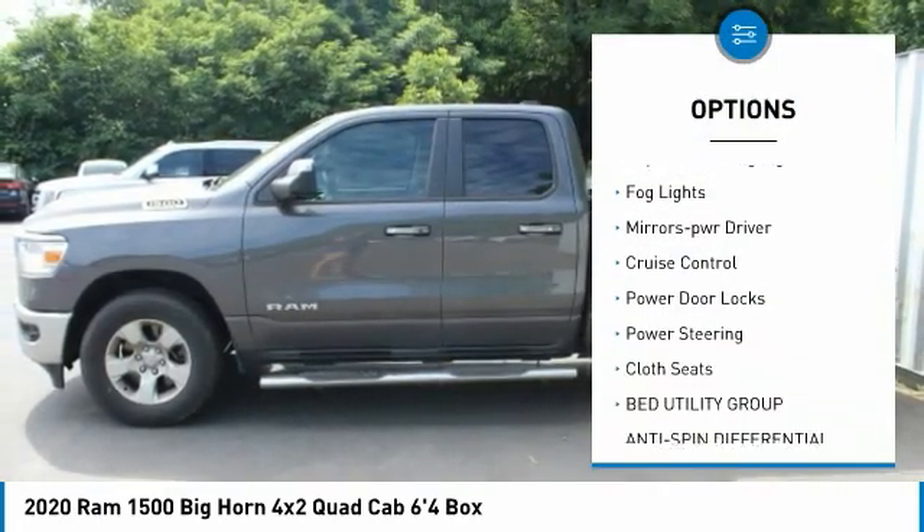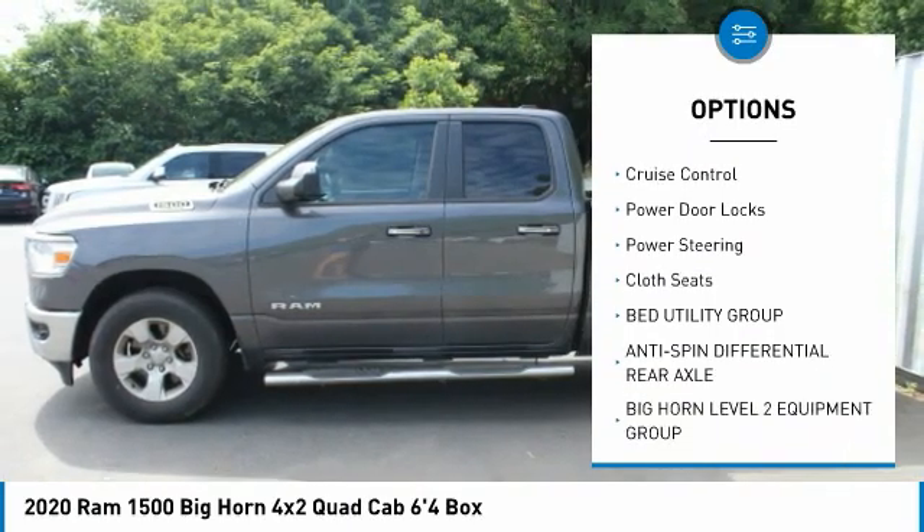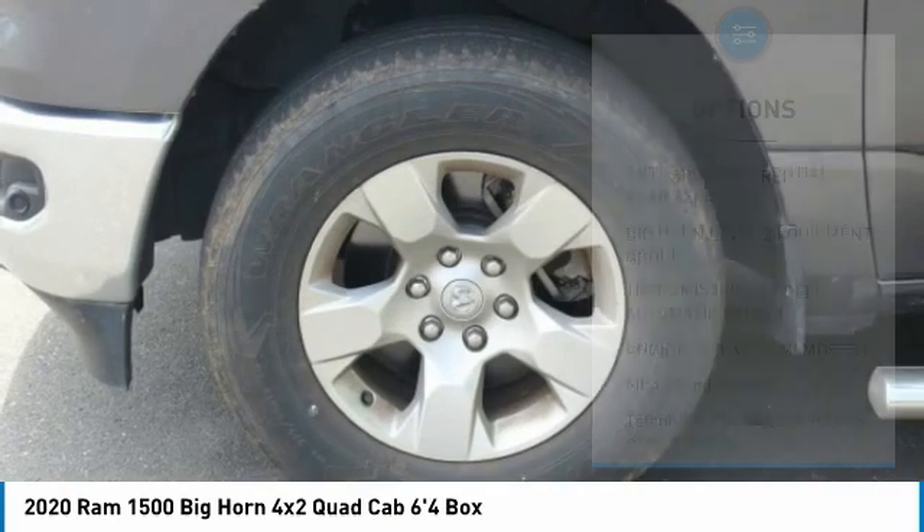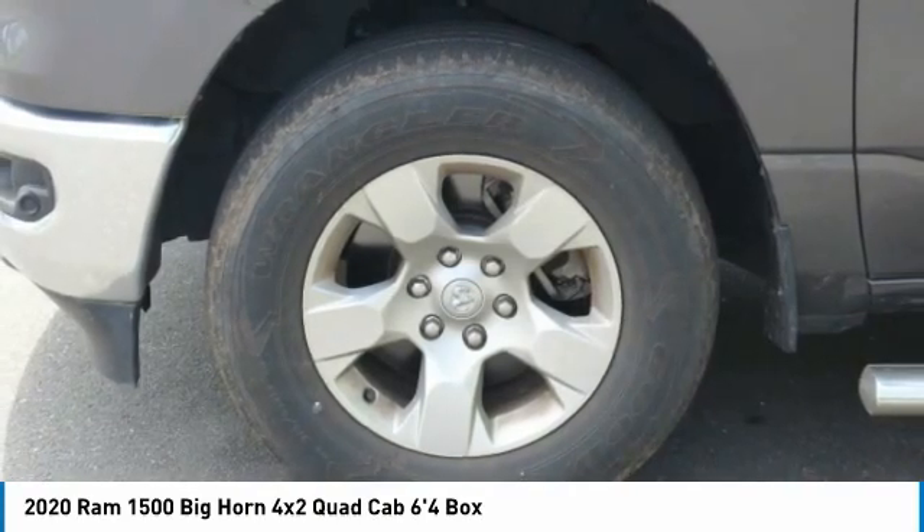towing package, traction control, daytime running lights, fog lights, mirror memory, cruise control, power door locks, power steering, and cloth seats.